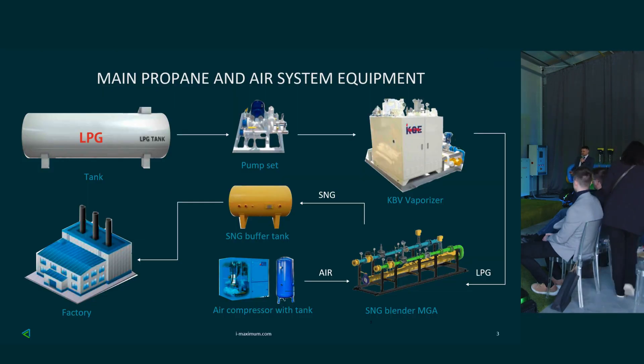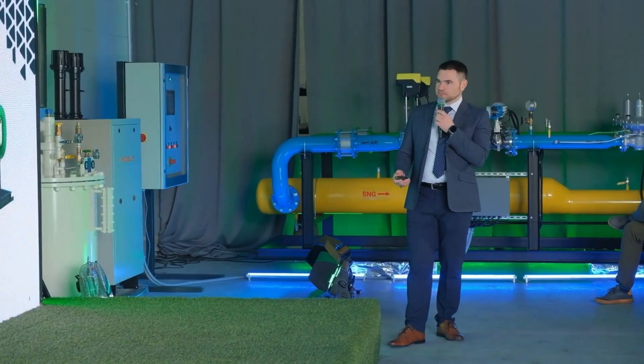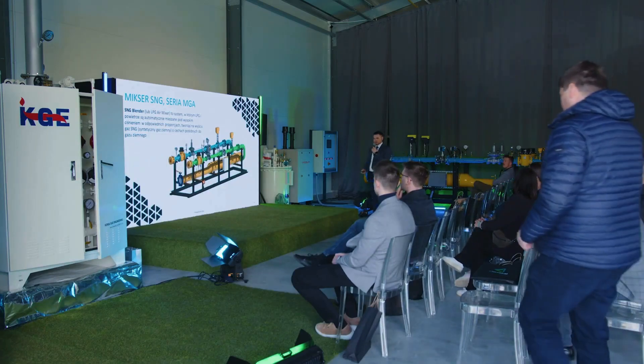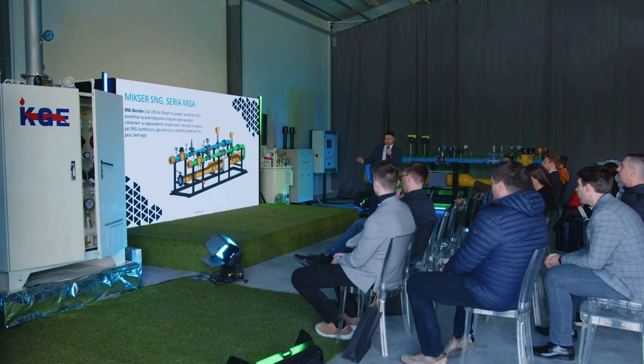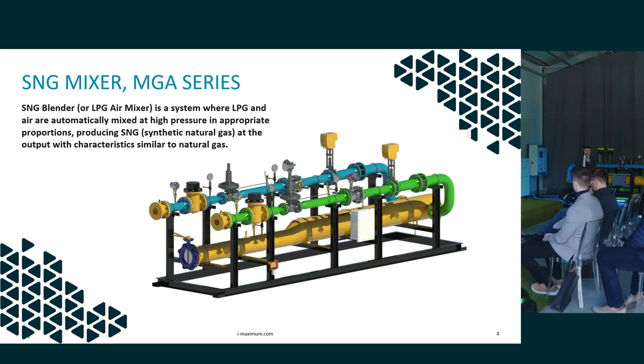We've talked about these systems many times already. S&G gas is similar enough to natural gas to replace natural gas under the right conditions. For example, if there is some kind of leak in a factory which uses natural gas, our system activates and maintains those very important parameters. Consider a glassworks where we might stop for a few hours — we already have huge losses. So these backup systems are popular.